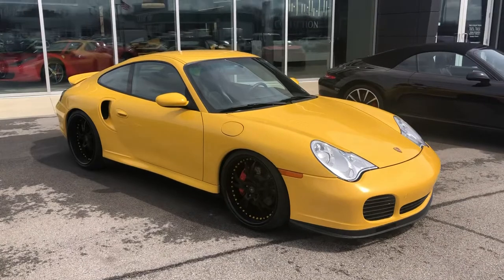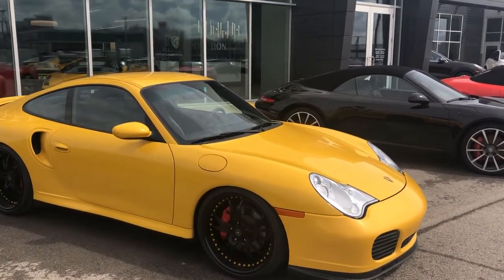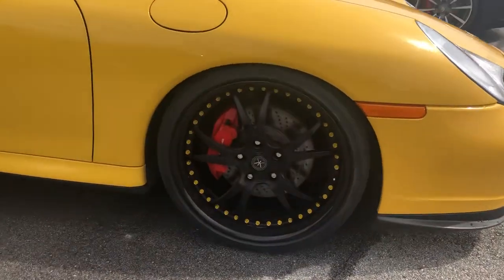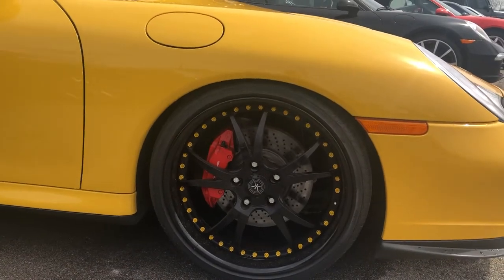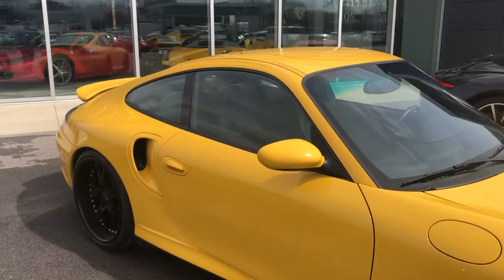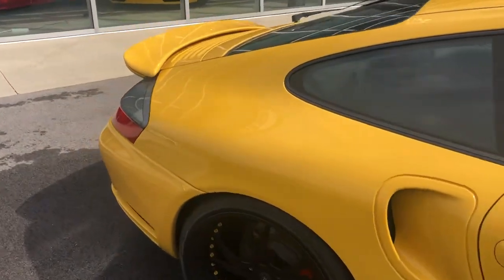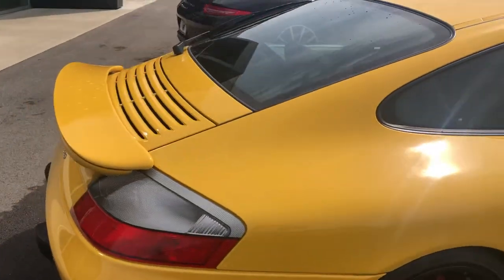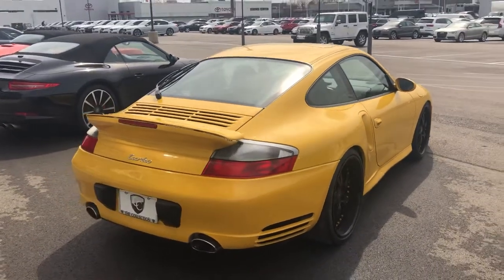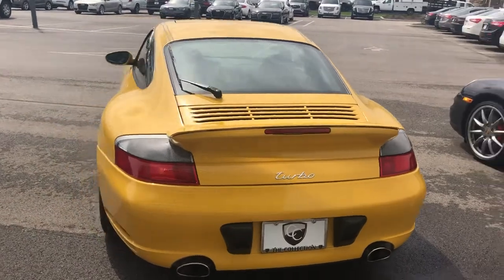This does come equipped with the 3.6 liter inline six, it is all-wheel drive, and does sit on these beautiful 20-inch black aftermarket wheels with yellow accents. You do have the red calipers — absolutely beautiful condition, free of any major scratches or dents. This car just has over 10,000 miles on it, so it is phenomenal low mileage for a 2002.